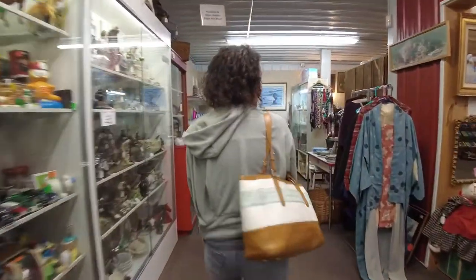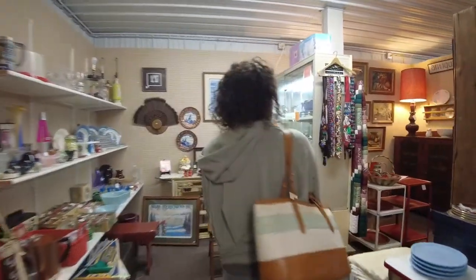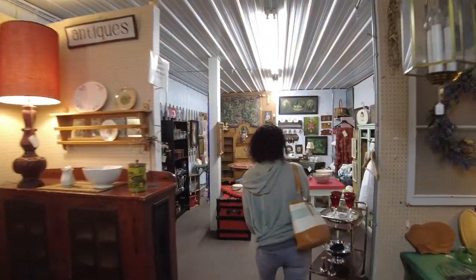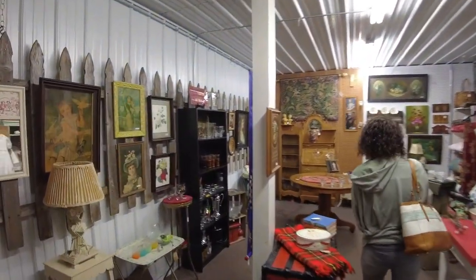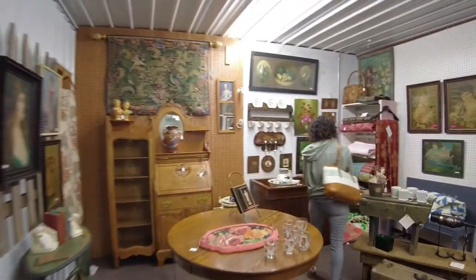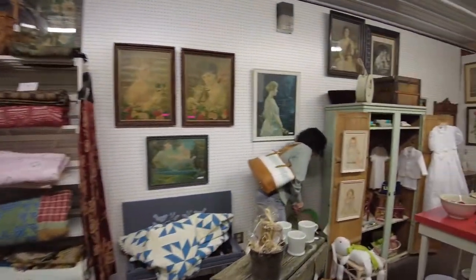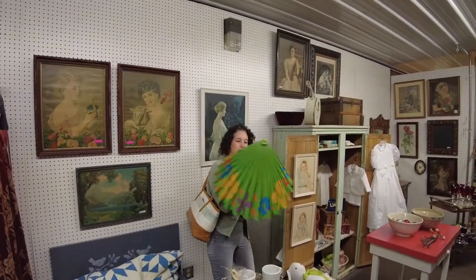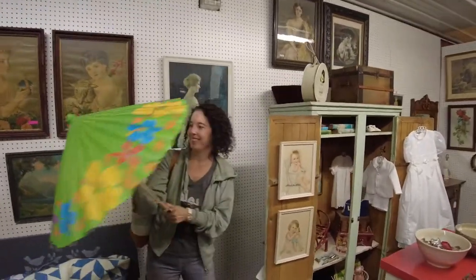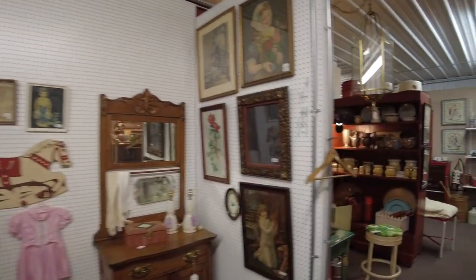Oh, this is where we found our dog scarf — a little puppy dog scarf that I misplaced. Let's see if there's another fun scarf back here. Oh, you found a scarf? Good for the rain that's coming back. I don't know, it looks like it's made out of paper, so maybe not so good for the rain. It's a sunshade — a parasol.